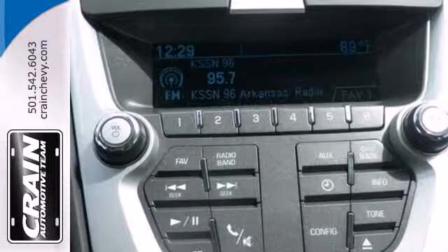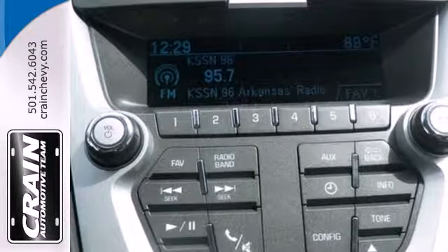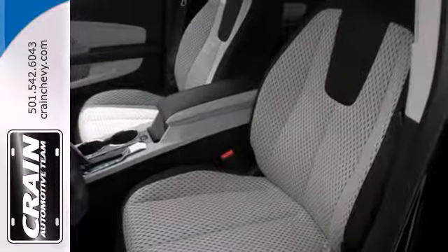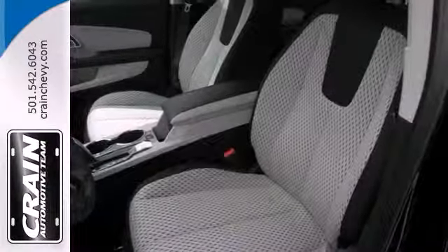The steering wheel mounted audio controls, remote keyless entry and speed control are handy, and the emergency communication system, fully automatic headlights and multiple airbags offer protection against the unexpected.